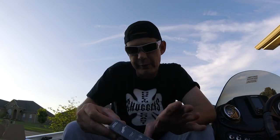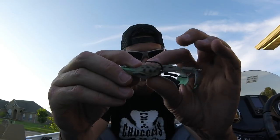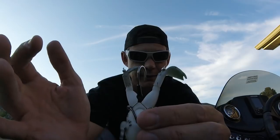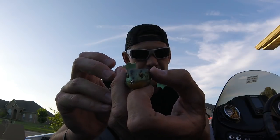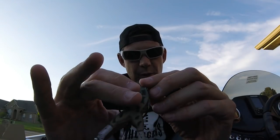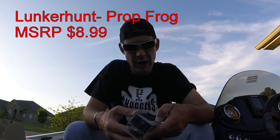Next is the Lunker Hunt Prop Frog. I was actually throwing one of these today. I love this lure. I haven't caught anything with it yet, but that's from operator error, not from fish participation - because I'm getting hit, I'm just not hooking them good. This Lunker Hunt Prop Frog is a typical soft hollow body frog with an extra stinger hook, but the legs - the feet spin, kind of like a Whopper Plopper does. What I've noticed is that one foot spins clockwise and the other counterclockwise, so they're spinning in towards the hook. Makes a really cool topwater commotion. It's a fun little bait to throw.